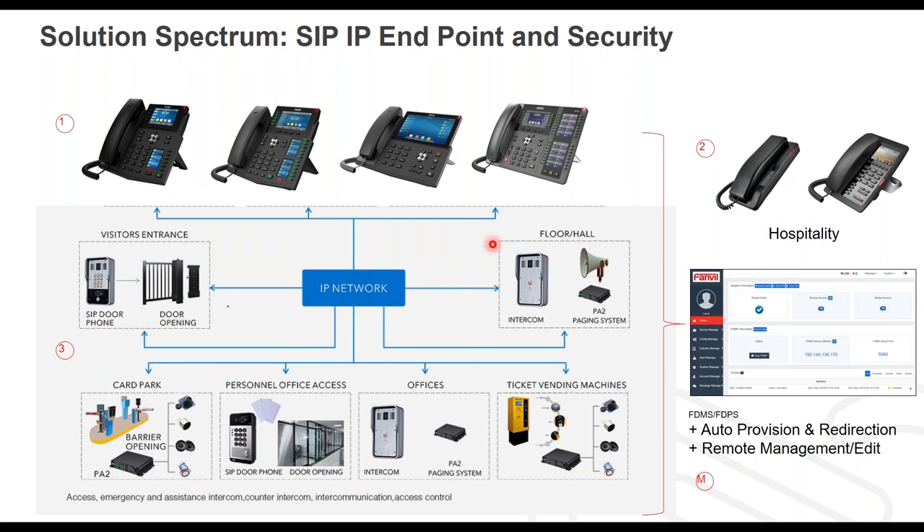In addition to the door access units and intercoms, we also have a set of hospitality phones — that's really the focus of what I'm going to be talking about today. What really ties it all in is that FanVille provides to all partners the ability to manage all of these solutions under one interface. We have a redirection service that gives our partners the ability to claim any of these units on their own and provide auto configuration, as well as a management solution.